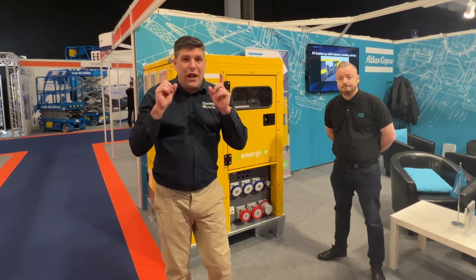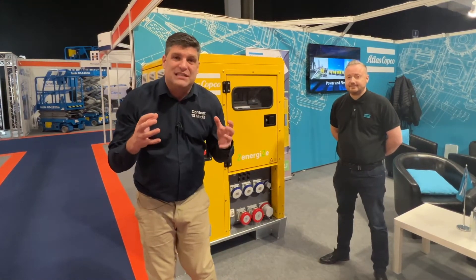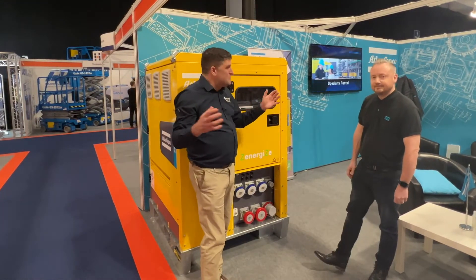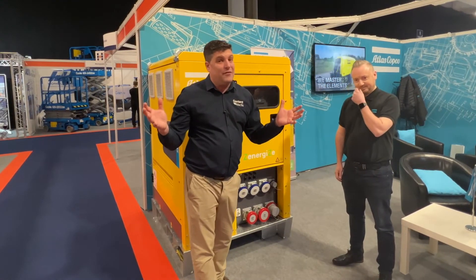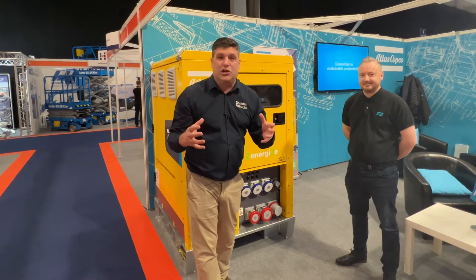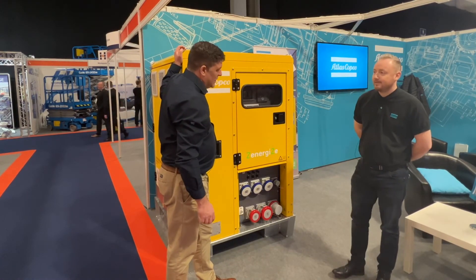It certainly is the future, and as we get to net zero we're going to need electricity, we're going to need storage, and we're going to need ways to do things differently — and of course we're going to need Atlas Copco to help us on that journey. Thanks very much for talking to me today. It's another innovation on the Innovation Trail here at the Executive Hire Show — great to see so much innovation here, and it's been great for everyone coming. Cheers.